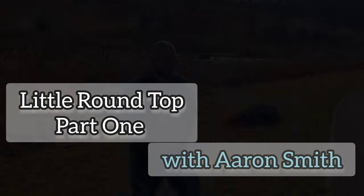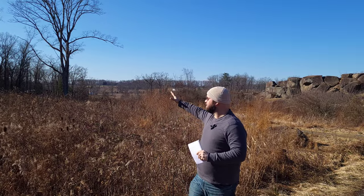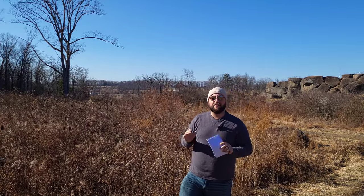Late afternoon, July 2nd, 1863, the Confederates have made their attack on Devil's Den, and they are pushing in Ward's Brigade on the Union's left flank. Meanwhile, the 4th and the 5th Texas and the 4th Alabama are making their way around Big Round Top, the large hill directly to my right. They are making their way around this area, and this is a fairly inhospitable area — a lot of boulders, a lot of trees. This is not great terrain to march your men over and remain in organized ranks.